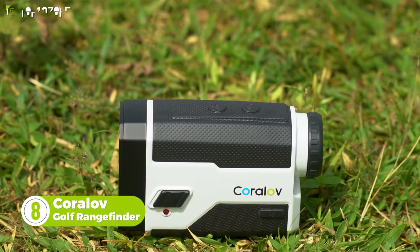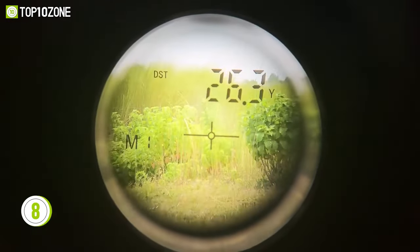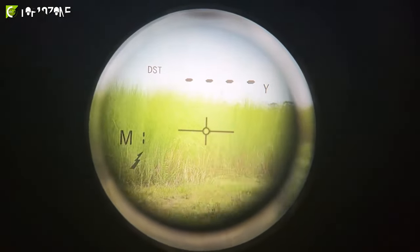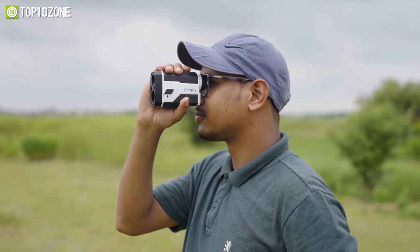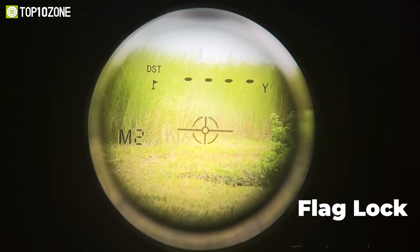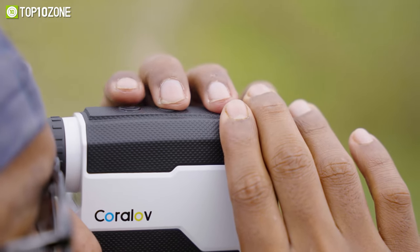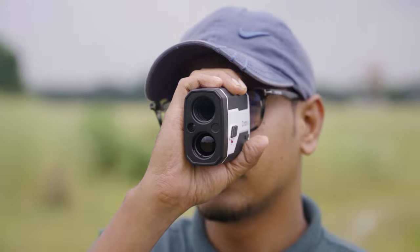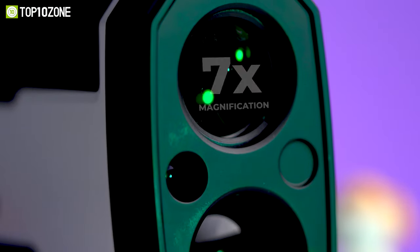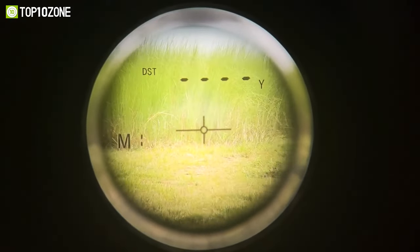Before attempting to make that hole-in-one, be sure to use the Koroloff Golf Rangefinder to measure the distance to be more in line with your target. It can pinpoint a target as far as 650 yards with incredible accuracy and has a 1,000-yard range capacity. You can set the measurement to either yards or meters. Thanks to its flag-lock technology and pulse vibration, you will feel a short vibrating pulse that adds a layer of confidence to help you pick the correct target. It has an IPX4 water-resistant rating, and with a high lens and infrared focus, it presents the target more clearly. This rangefinder boasts 7x magnification, slope compensation calculation, speed mode, scan measurement, angle measurement, and horizontal distance mode.